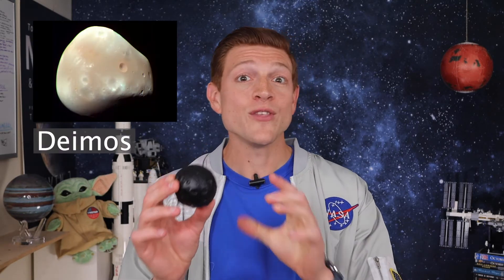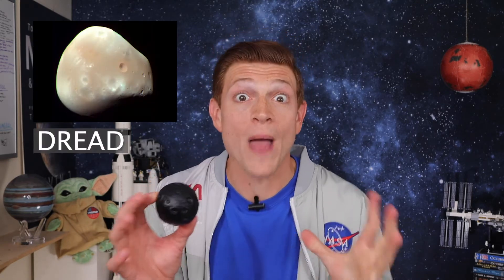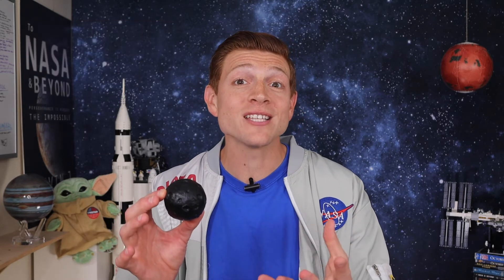Next up is Deimos. This is the Greek word for dread or panic — again, it goes nicely with the god of war, Mars. It's smaller, only about half the size of Phobos at 12.6 kilometers. Deimos is further away from Mars at about 24,000 kilometers, but that's still just a fraction of the Earth-Moon distance of 384,000 kilometers. Since it's further away, Deimos takes about 30 hours to orbit Mars, which is longer than a full day.